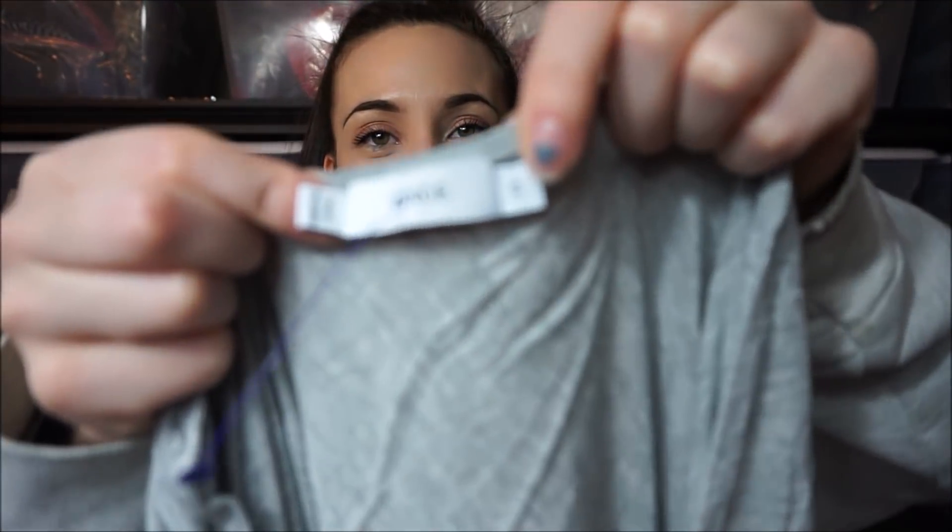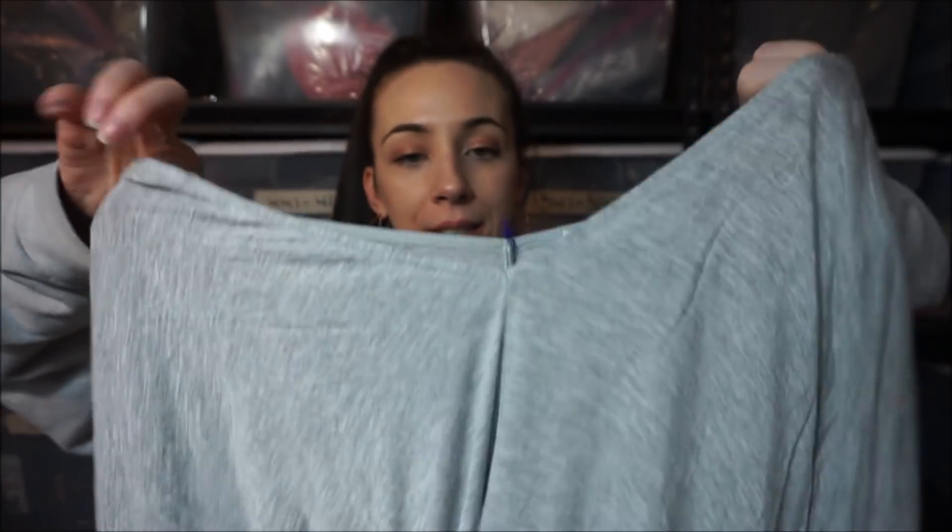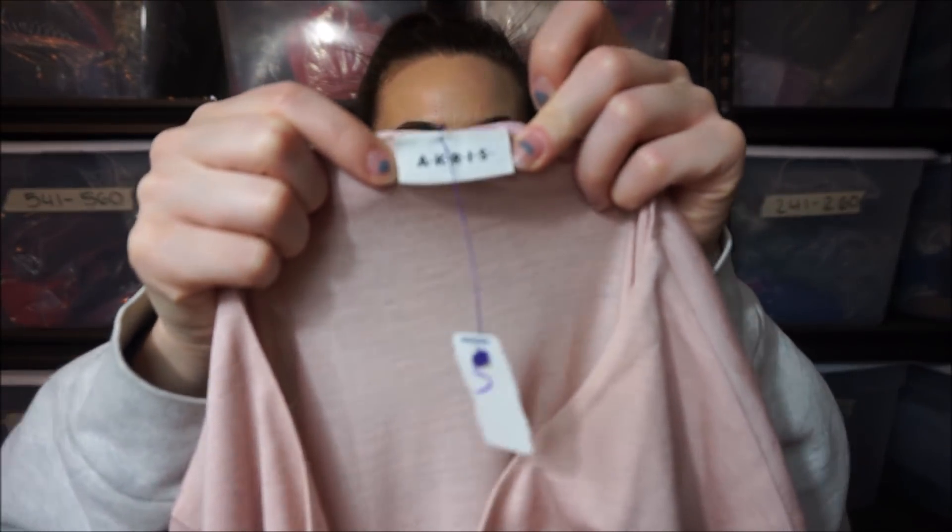This is a Vince — just a basic V-cut top. I was excited about this one — I found Acrus. I found it one time before and didn't know what it was, put it back. So dumb. Now that I know what it is I was happy to find it again. It's a cashmere and silk blend so it's really soft.